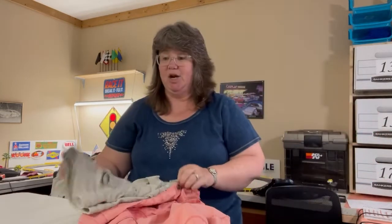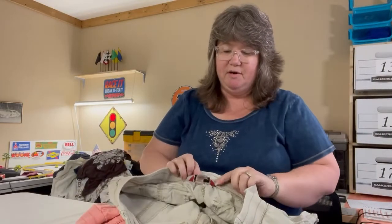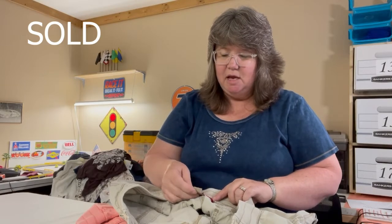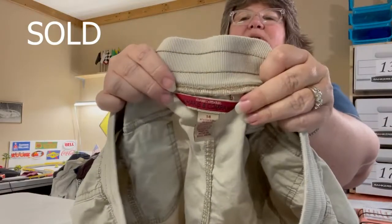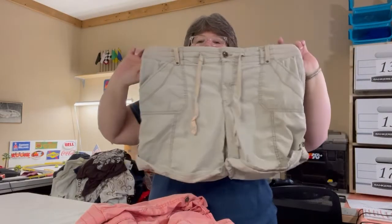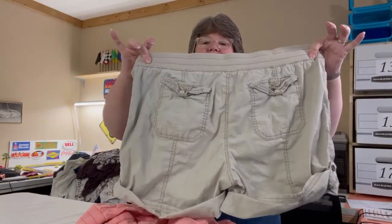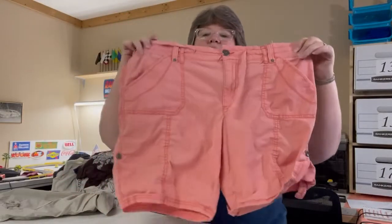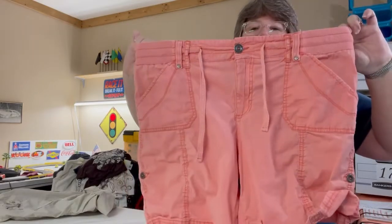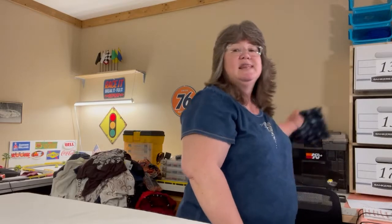I paired these up — they are nice shorts by Khaki & Company, size 14, in cotton and spandex. Really lightweight and soft. One is tan with a rollup hem held by a little side button, and the other is an apricot-orange color. Both have pockets, drawstring waist, and zipper with button. You can also wear them almost like a Bermuda short.